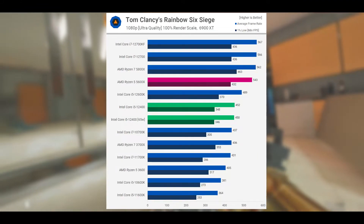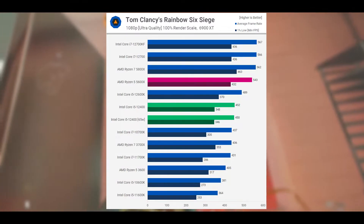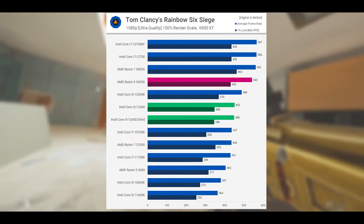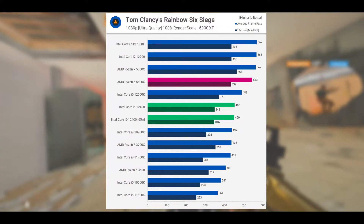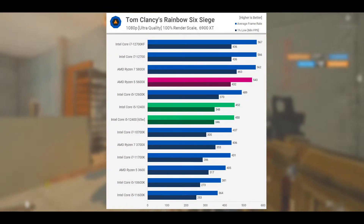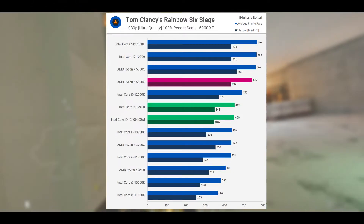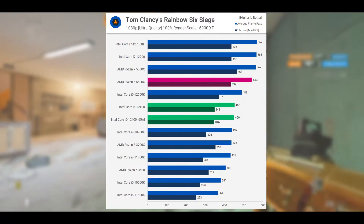Now it's time for gaming benchmarks. In Rainbow Six Siege, the 12400F was slightly faster than the 11700K, 10700K, and 3700X, making it just 8% slower than the 12600K. However, it was quite a bit slower than the 5600X — to the tune of 17%, or 19% slower if we compare the 1% low figures. Still, overall we are seeing strong performance from the 12400F and an excellent result in terms of cost per frame.